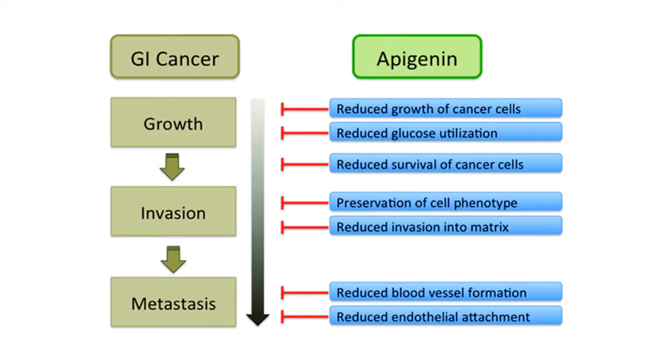Apigenin is a natural compound found in many fruits and vegetables. There is some preliminary evidence that apigenin can help to calm nerves, provide antioxidant effects, and even help to fight cancer.